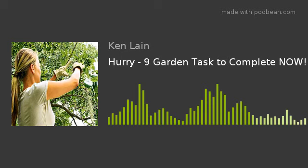This week I want to cover the nine tasks that you really, really need to get on and get done — like in the next two, three weeks. So by the end of March, for sure, you have to be done with these nine things if you're going to have a really nice landscape.